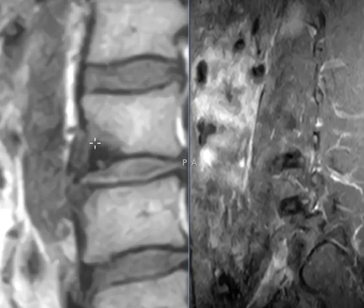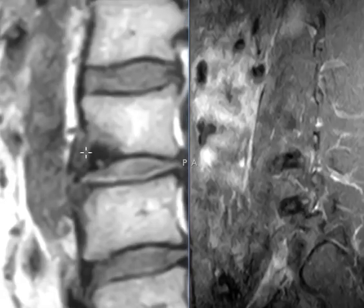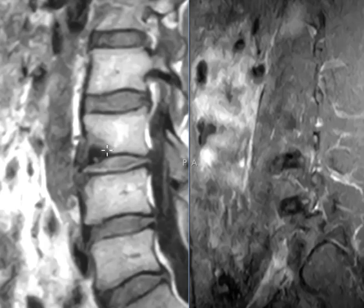Again, this area of intermediate signal surrounded by that halo looks classic for an osteoid osteoma, which is a benign bone tumor. If it is that, they can go in and scoop out that piece of bone and heal it. These patients usually have pain at night relieved by aspirin, and they can be any age but are typically a little bit younger than this.